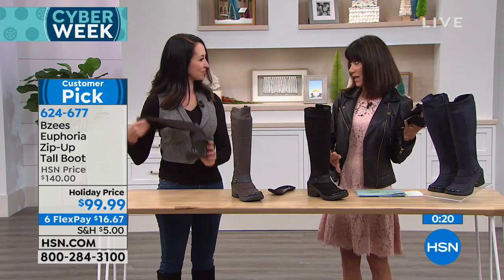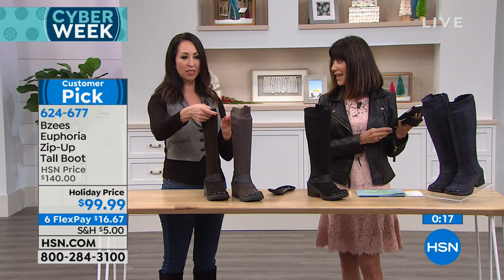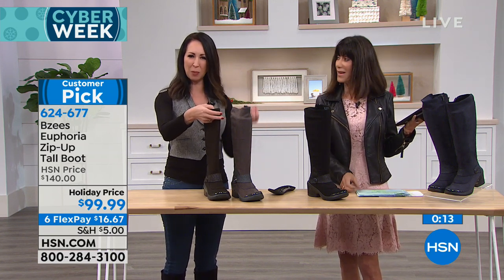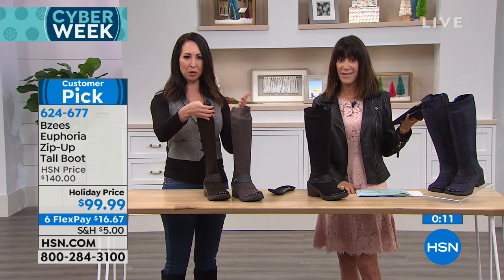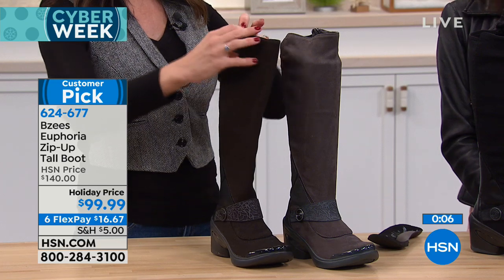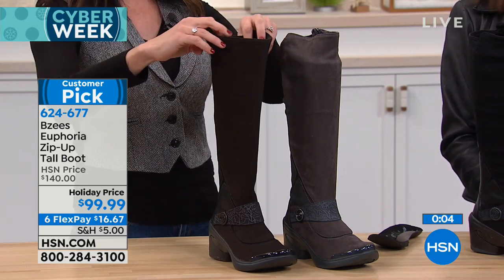We do have the wide width. This is going to have that dynamic stretch upper that, as your feet expand throughout the day, gives you a little bit of forgiveness. The bounce-back feel — and yes, machine washable, air dry, if you step in the slush or the salt.